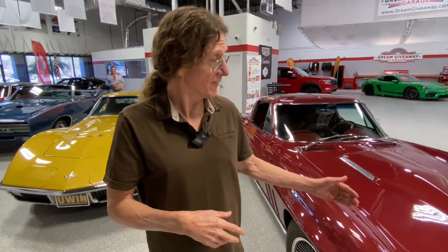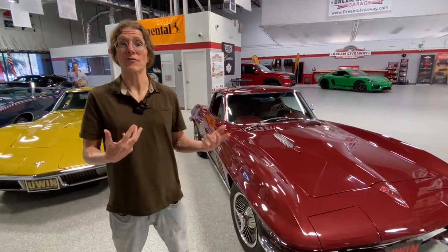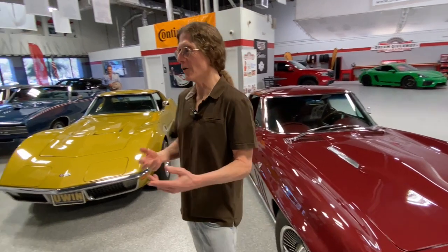Hey gang, Chris and PJ here live in the Dream Giveaway Garage. Happy Friday, happy Fire It Up Friday. This is a special episode - someone came up with the idea, Kathy, great job Kathy - firing up the 1965 Big Block 396 Corvette 4-Speed, half of the grand prize in the Corvette Dream Giveaway, along with the 454 LS6.